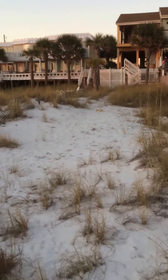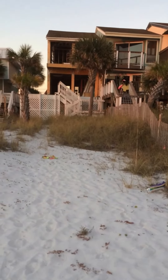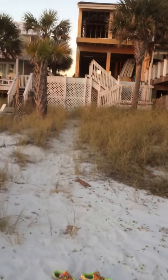Right on the beach, the Gulf of Mexico. Walk out your back door. The whole balcony and back steps are going to be redone.